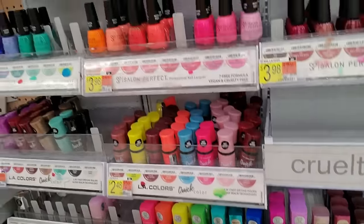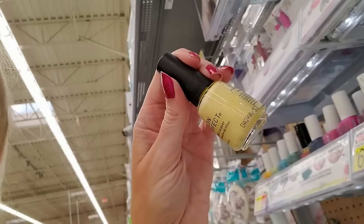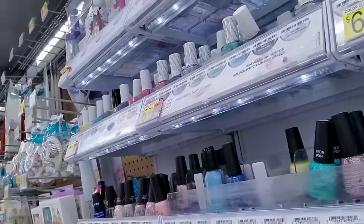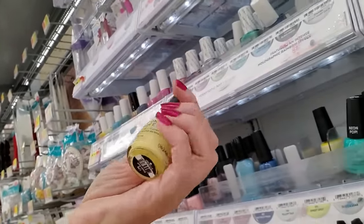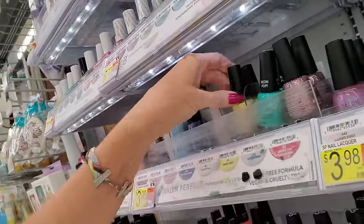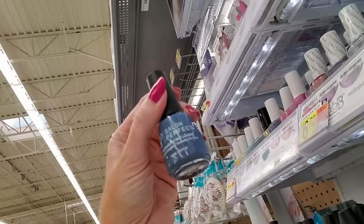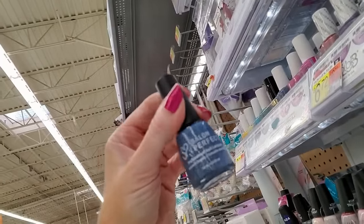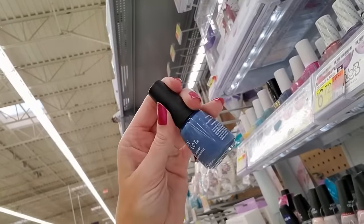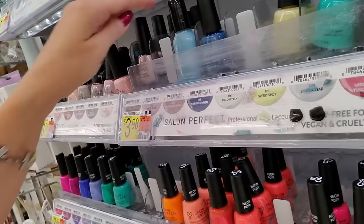I think we're doing great. There's another pale yellow — I just don't think I like that, I don't think it would look good on me. Now here's a new one called Way Back When — I've never seen this one before. I do like that. Way Back When by Salon Perfect.